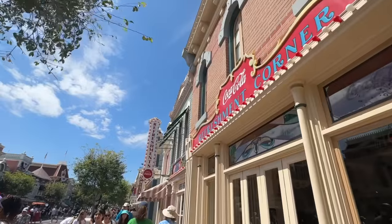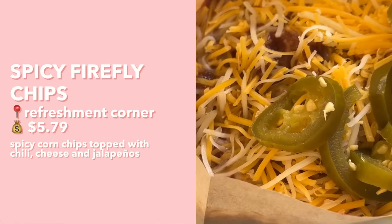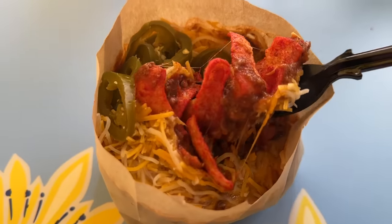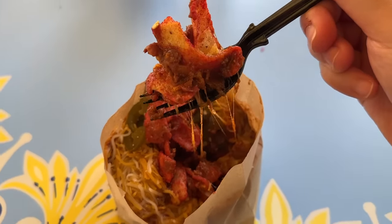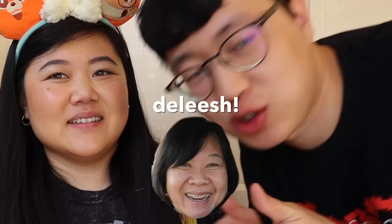We also stopped by the Refreshment Corner and picked up one of my favorite snacks: the Spicy Firefly Chips — spicy corn chips topped with chili, cheese, and jalapeños. The spicy corn chips are basically like Flaming Hot Fritos. The chips are nice and crunchy but got a little softened by the chili. I personally like the texture of having some crunchy bits and some soft bits. Stuff at Disney that says it's spicy usually isn't that spicy, but this one does bring a little bit of heat.